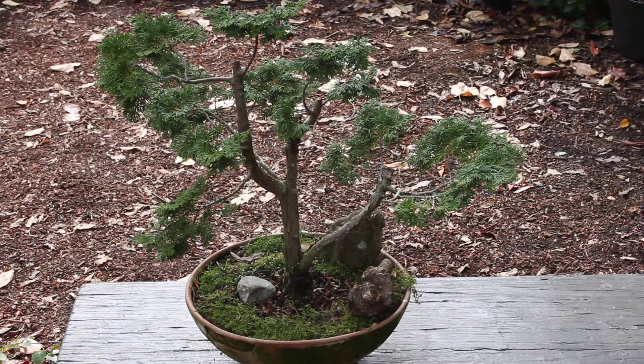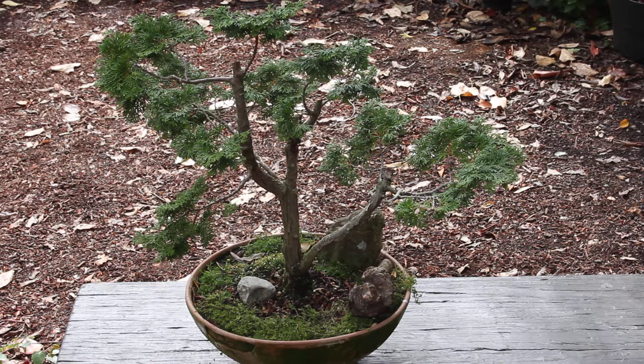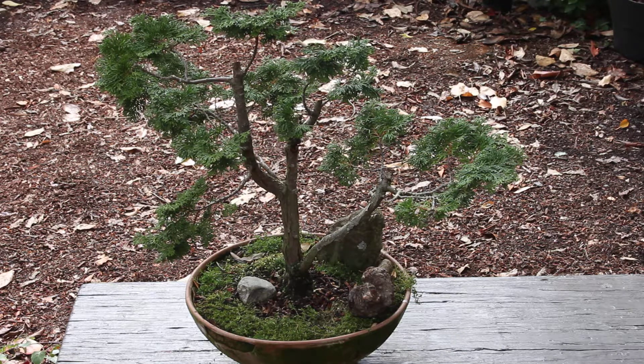This is a hinoki cypress and I've had it for quite a few years. It was originally in a window box type container with two other hinoki cypresses, so I think I've actually had it for five years. I put it into this training pot last year, 2017.